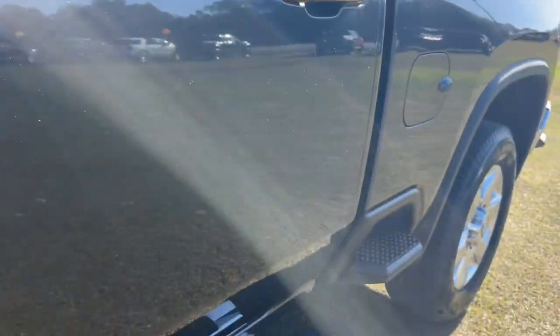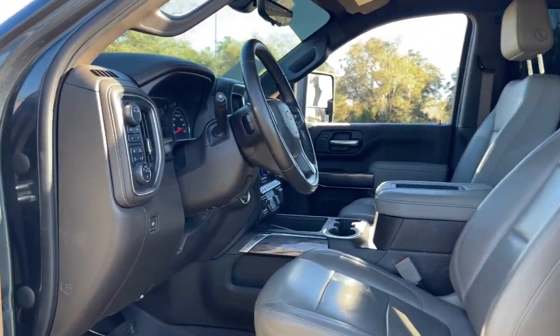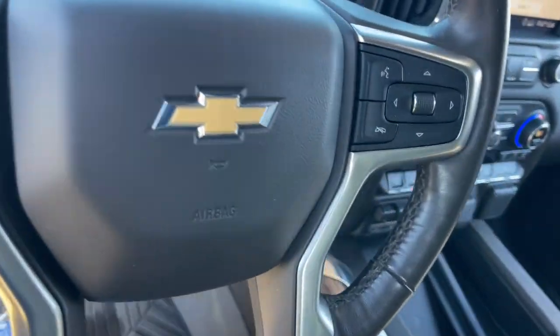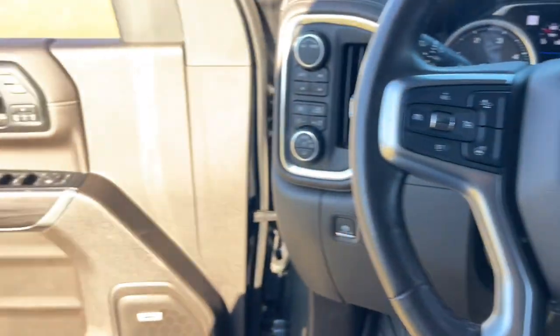Heated driver seat, keyless entry, navigation system, bed liner, satellite radio, heated mirrors, remote engine start, power passenger seat, lane keeping assist, heated rear seat.